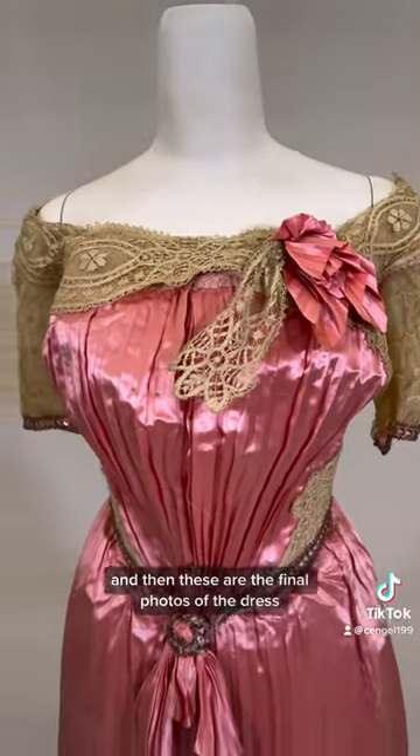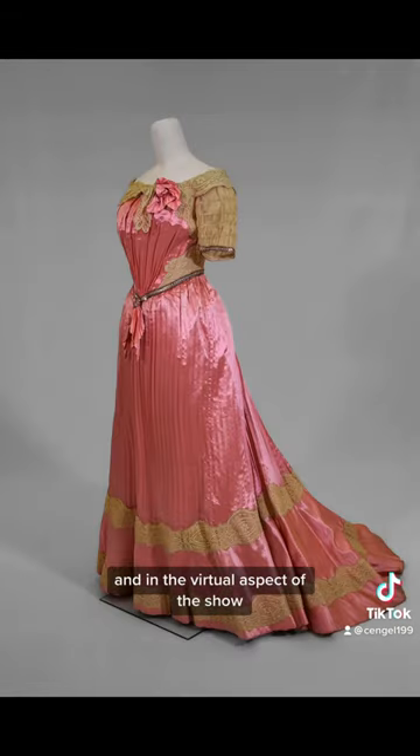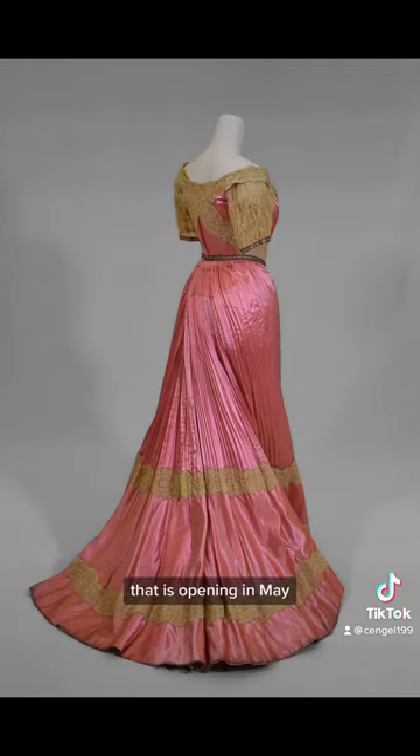These are the final photos of the dress that we will use in our database and in the virtual aspect of the show that is opening in May. Thanks for watching.